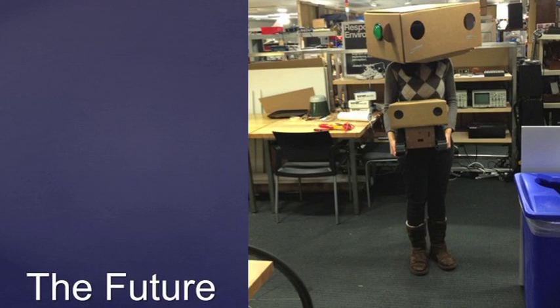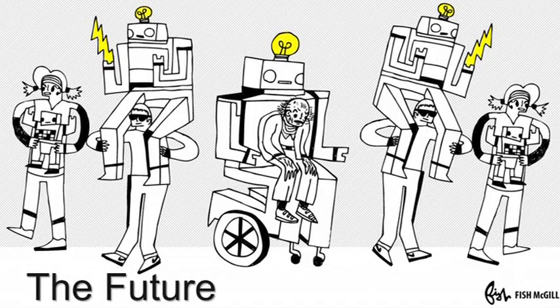So what does the future of robotics look like? I think people and robots are going to get closer, and it's going to make sense for us to form these relationships with them. Because we're going to need to help them out and they're going to need to help us out. And if they don't need to be as complicated because they use us, all the better.